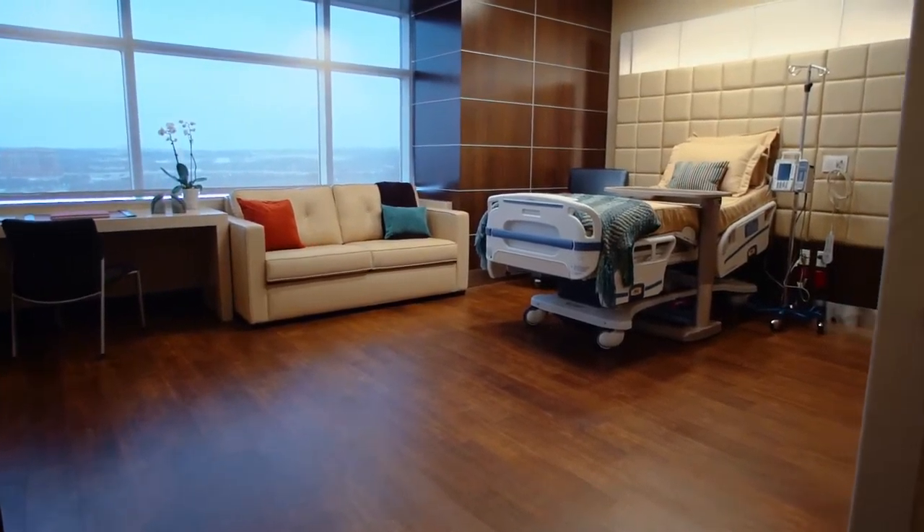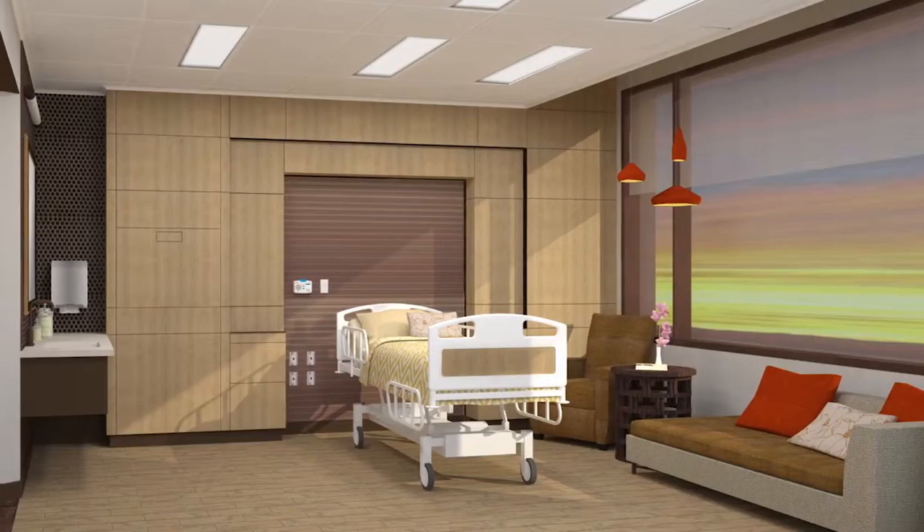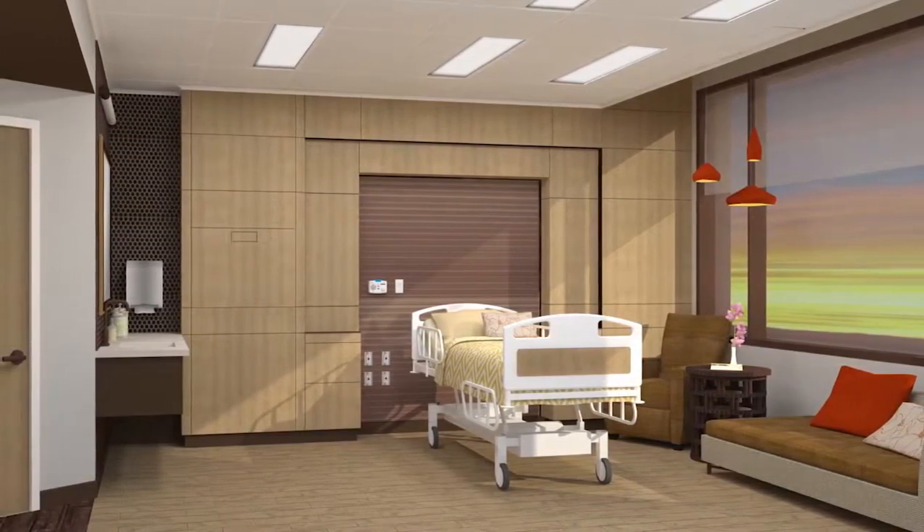The patient beds here at Forest Park are going to be quite different than what most people have experienced at other hospitals. They use 300-count sheets, bedspreads, and throw pillows. It's just another way to make you feel at home during your stay at Forest Park.